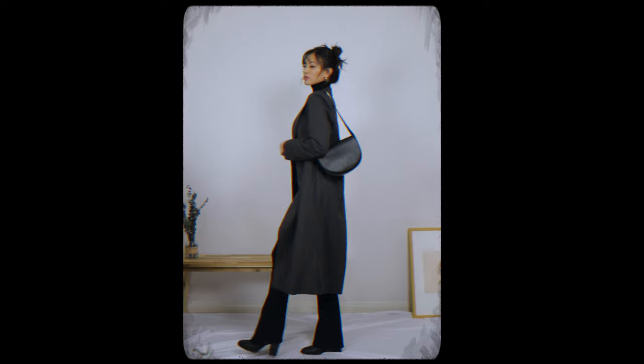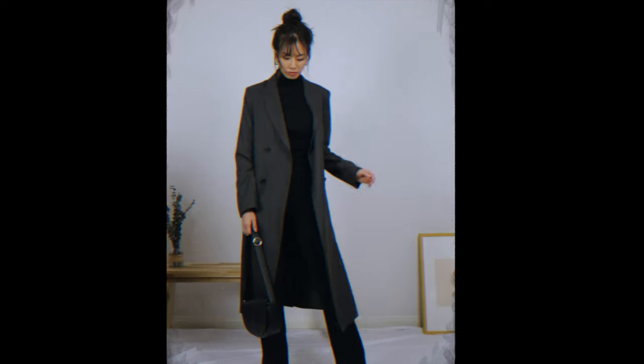This outfit just screams functioning adult. Is she coming back from a meeting? Is she going to work? They don't need to know that it's just yoga pants.